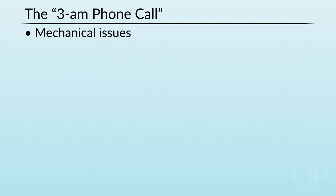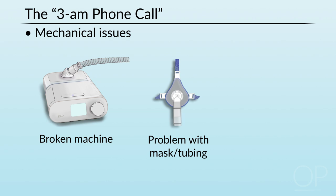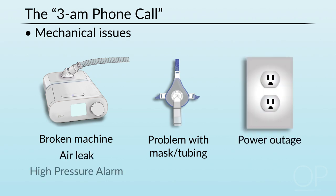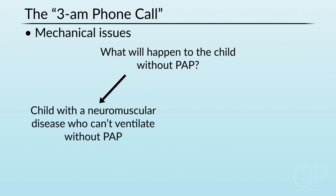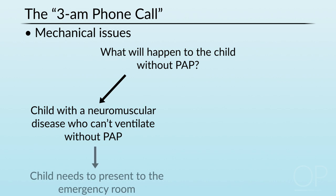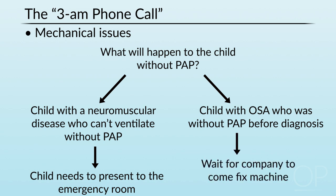You can have mechanical issues which prompt a 3 a.m. phone call: the machine is broken, there are problems with the mask or tubing — the dog ate the mask, the cat scratched the tubing — there's a power outage, an air leak, or the high pressure alarm on a vent is going off. The real question one needs to ask is: what will happen to the child without using the PAP? If it's a child with a neuromuscular disease who really can't ventilate without their PAP, that child needs to come to the emergency room to get an alternative mode of ventilation set up. If it's a child who has obstructive sleep apnea and had it for a year or two before being diagnosed, and now there's a problem with the machine, it can probably wait a day or two until the company can come and fix it.